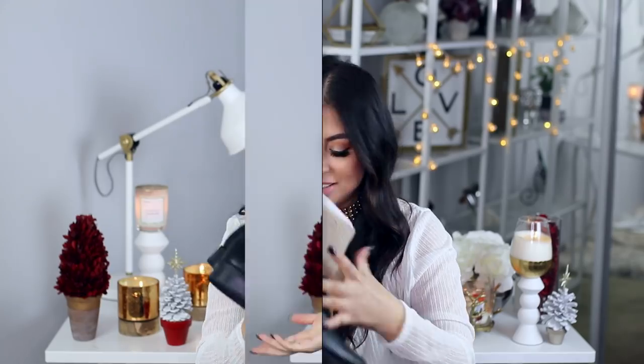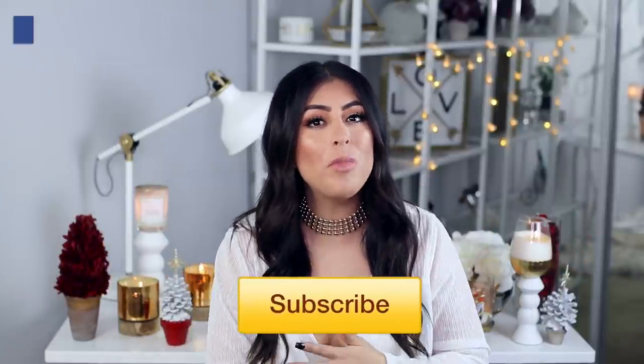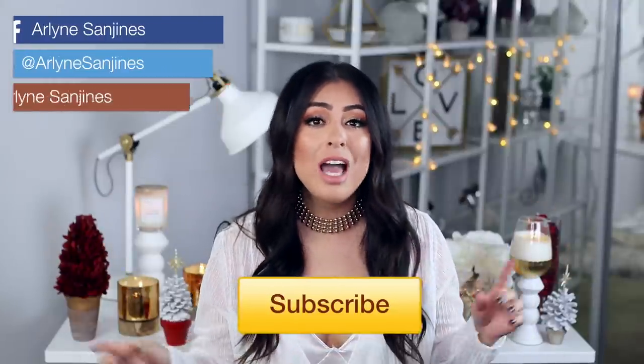That wraps up this video. I really hope you guys enjoyed it. If you're not subscribed already please subscribe, and follow me on all my social media — Snapchat, Instagram, Twitter, Facebook — all linked down below. Links for everything in the video will also be listed down below. Give this video a thumbs up if you like videos like this, and be on the lookout for that lookbook because I'm going to be flying to a different country to film it. I'm so excited — I love you guys and I'll see you in my next video, bye!